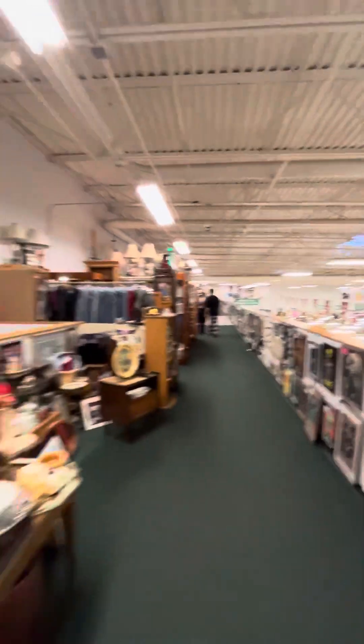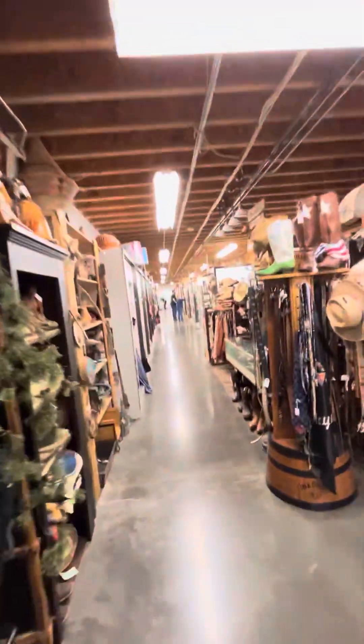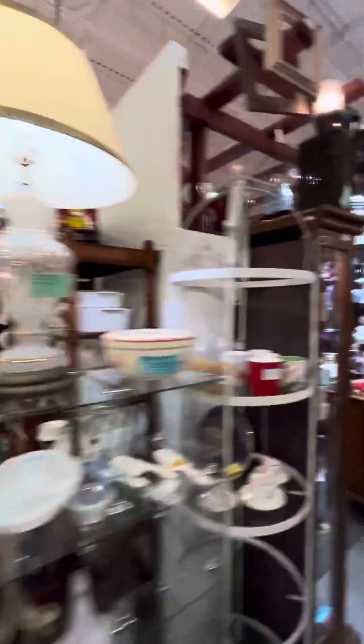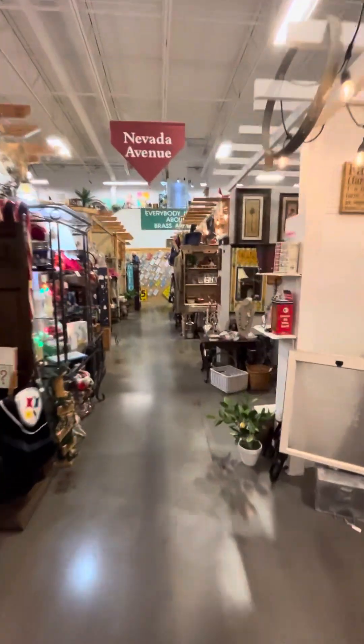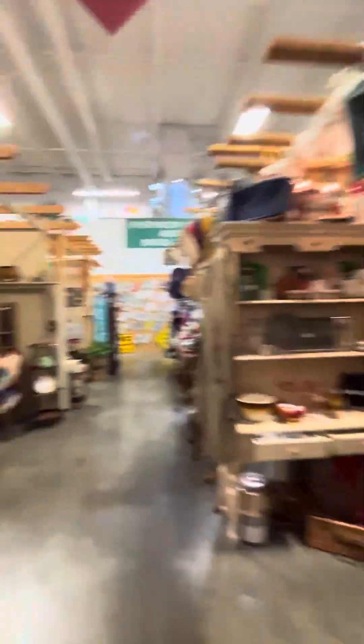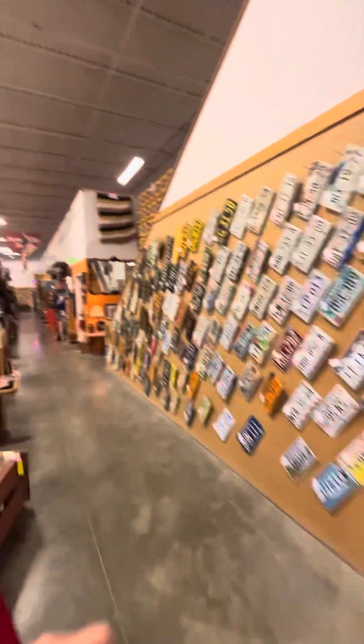All right, here we go. So now I'm about to go downstairs. Back to where I am. So I was upstairs, and I came right where I saw the whole view and everything.